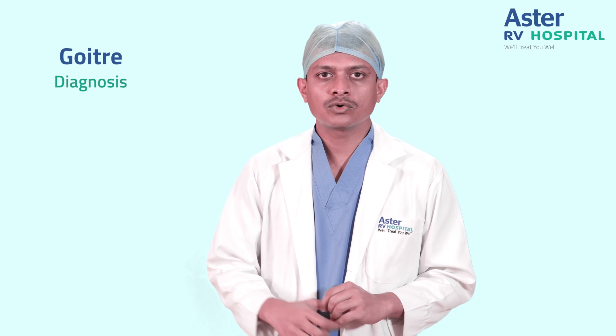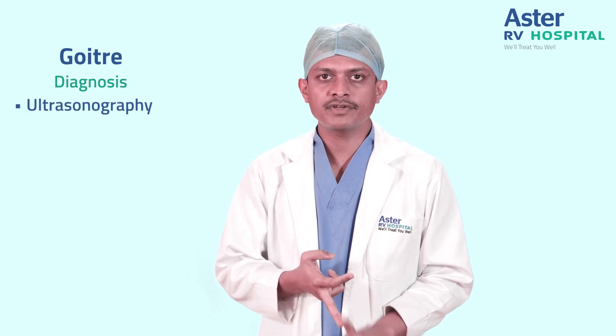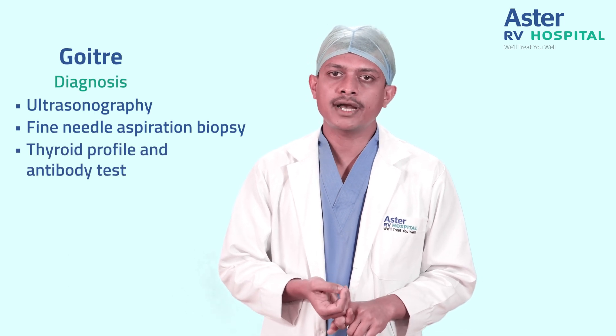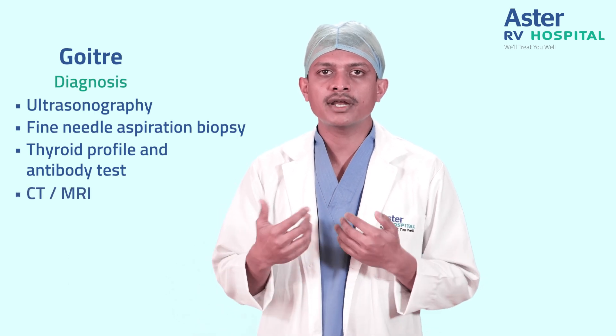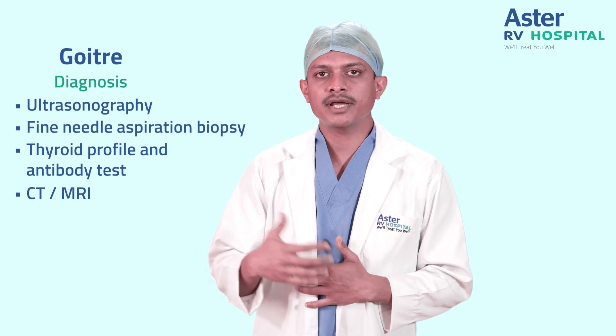How is goiter diagnosed? Goiter is diagnosed based on two tests: ultrasonography and biopsy, called fine needle aspiration biopsy. Thyroid profile and antibody tests can also be added. This gives us the baseline evaluation, based on which a CT or MRI can be added on based on further evaluation by a clinician.